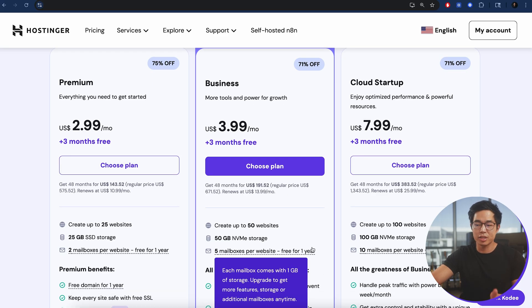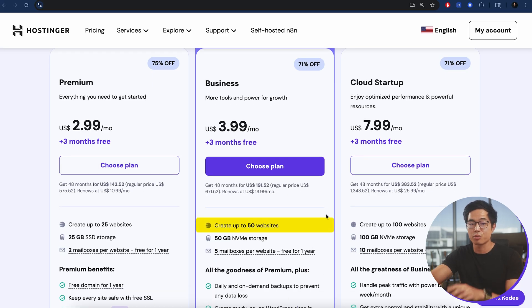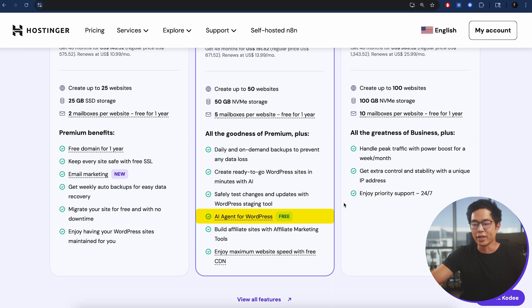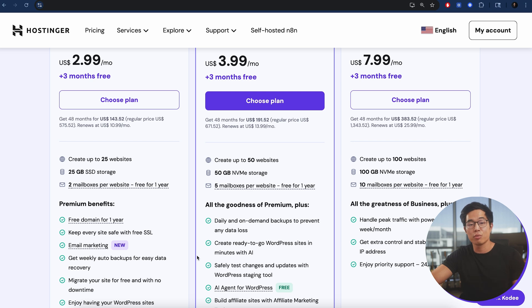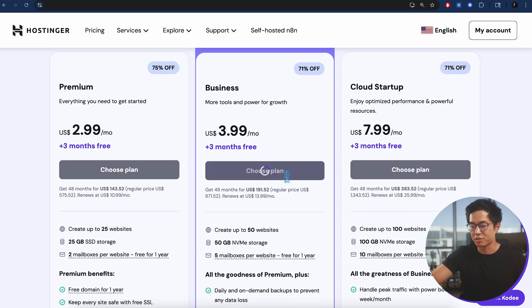With the Business plan, you can create up to 50 different websites with one single plan and get 50 gigabytes of storage. You also get the AI agent for WordPress, which the Premium plan does not have. Look through the different features and pick the one that works best for you.